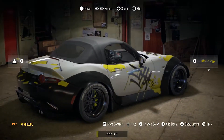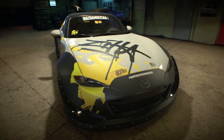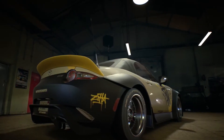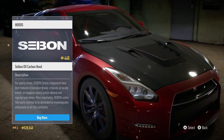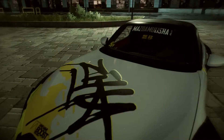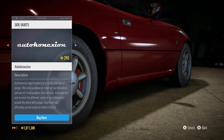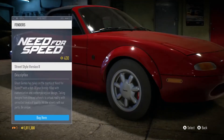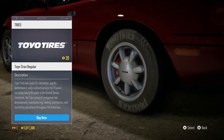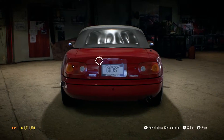Visually customize your ride with the hottest aftermarket brands, including Rocket Bunny, Saban Carbon, and more. Equip the world's wildest parts to build your one-of-a-kind masterpiece — from side skirts to spoilers, fenders to wing mirrors, tires, rims, and much more. Almost every area of the car is available for you to craft.